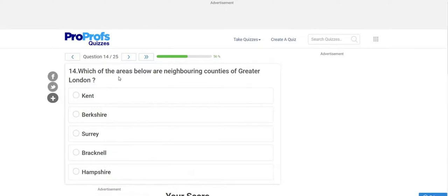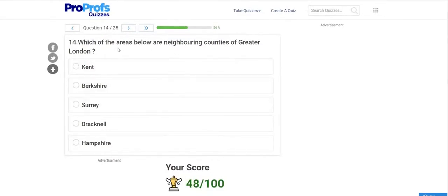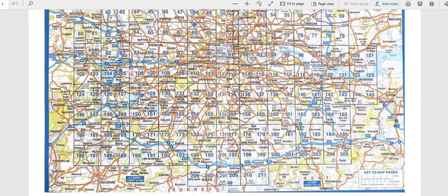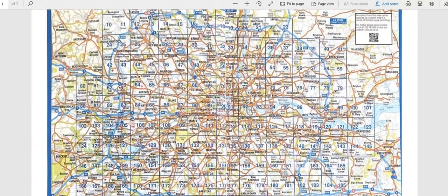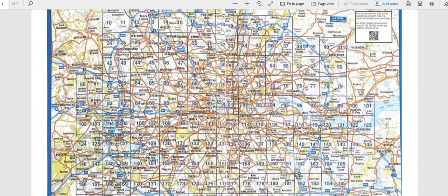Question 14: Which of the listed areas are neighboring counties of Greater London? In the exam you may need to select two or more options. The neighboring counties are shown on the overview page — there are six counties bordering Greater London. Essex is one of them, shown here in red.